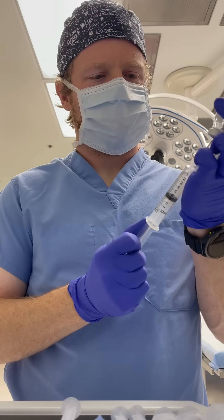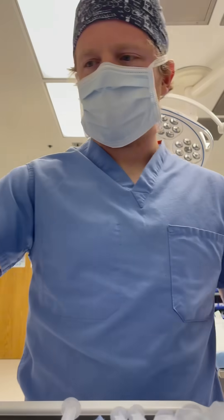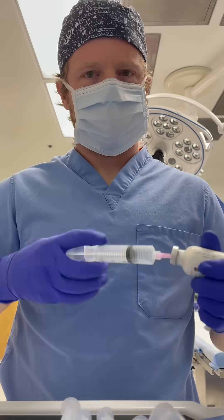Next, I'm going to draw up lidocaine. It is an amide local anesthetic. It helps blunt the sympathetic response to laryngoscopy, and it also helps with the burn of propofol.